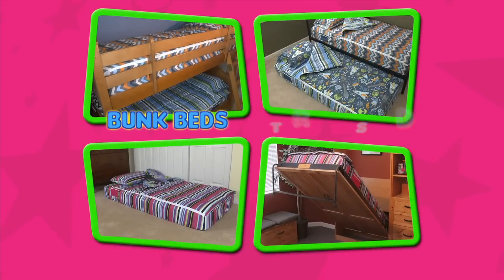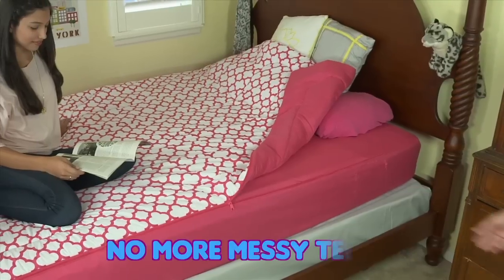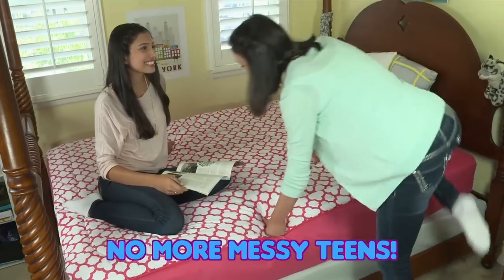Zip It is great for hard-to-make bunk beds, trundle beds, squishy air mattresses, murphy beds, and more. Finally, making their bed is no longer a chore.